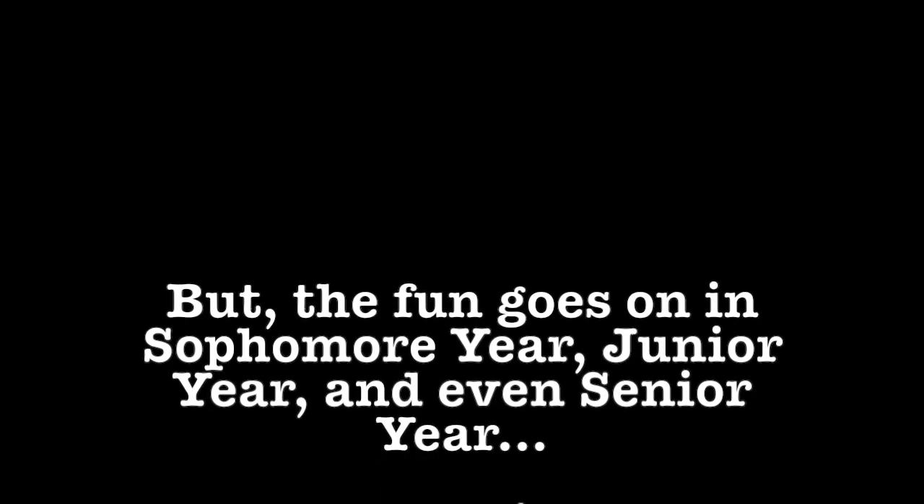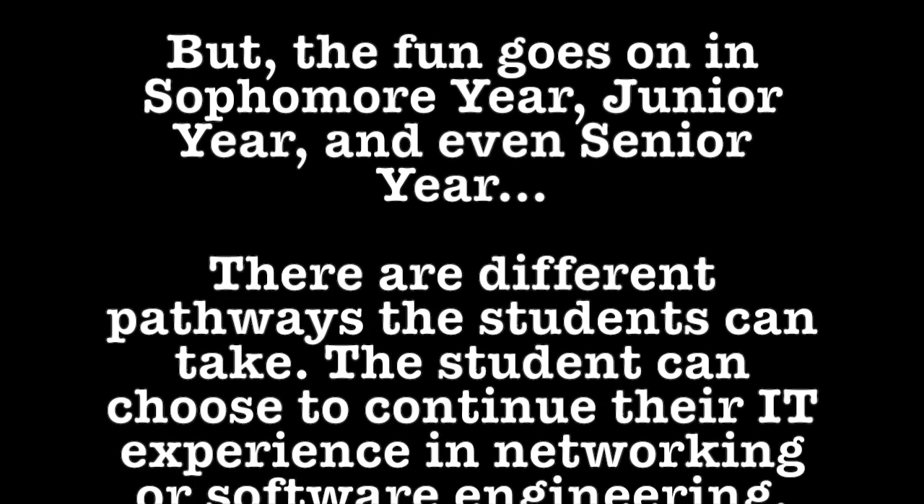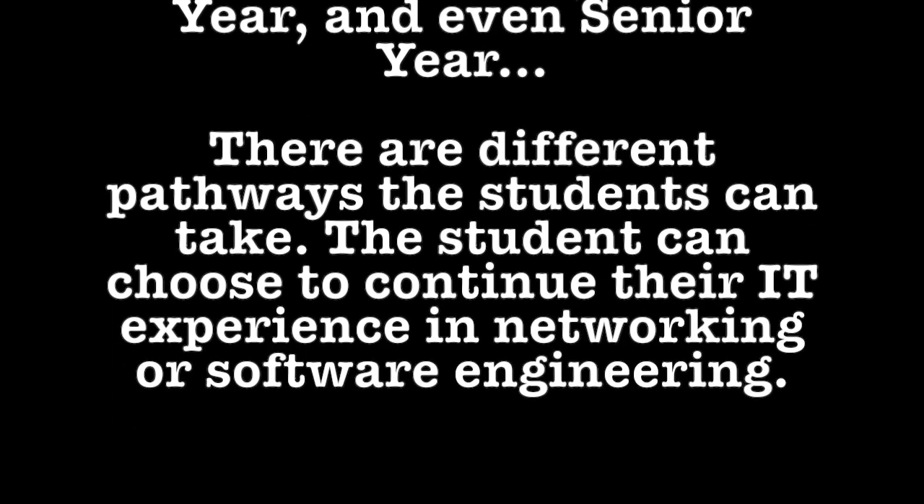You can come and bring up any content and they'll help you — it's pretty cool. You're going to have a lot of fun in the academy. But the fun goes on in sophomore year, junior year, and even senior year. There are different pathways the student can take. The student can choose to continue their IT experience in network or software engineering.